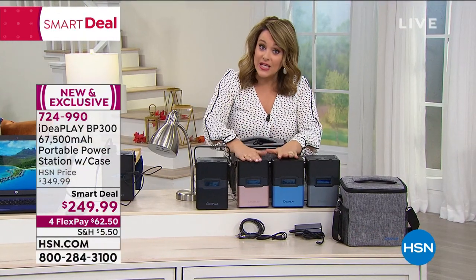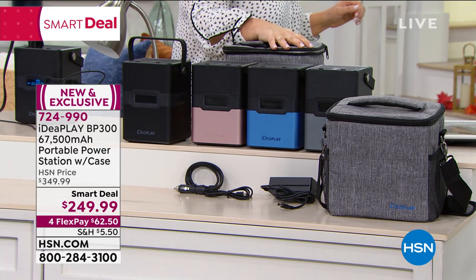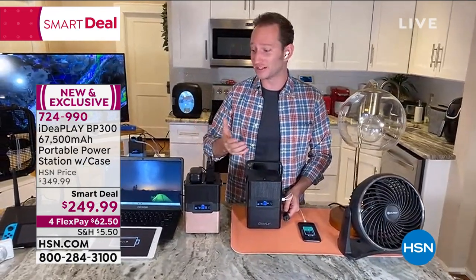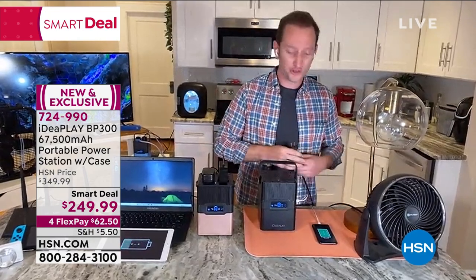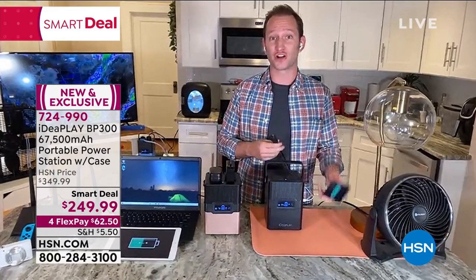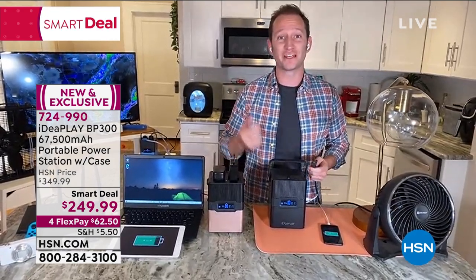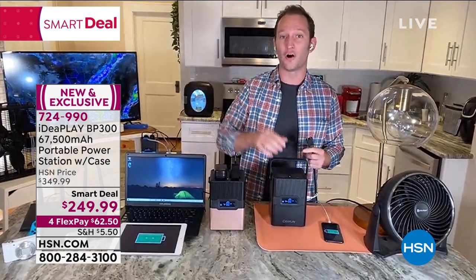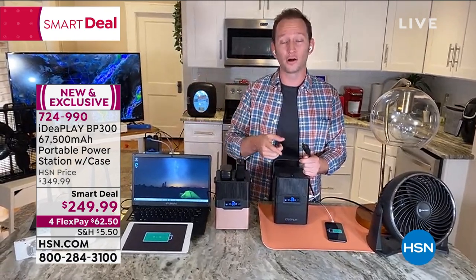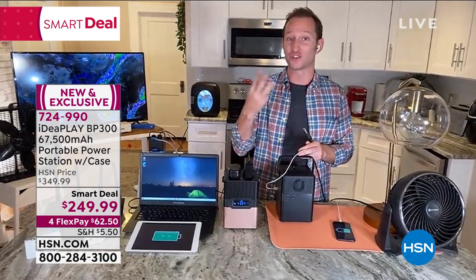How long does this take to recharge and how many ways can I recharge it? When you get this home, I recommend plugging it in with the AC wall adapter - it should take roughly 2.5 hours. That gives you 12 days of phone talk time. So 2.5 hours to charge the unit, 12 days to power your phones. You can also use the DC adapter - if you've exhausted the power, go to your car and recharge inside your vehicle. Or if you have a solar panel, plug it in through the back and recharge that way. Three different ways to charge it.